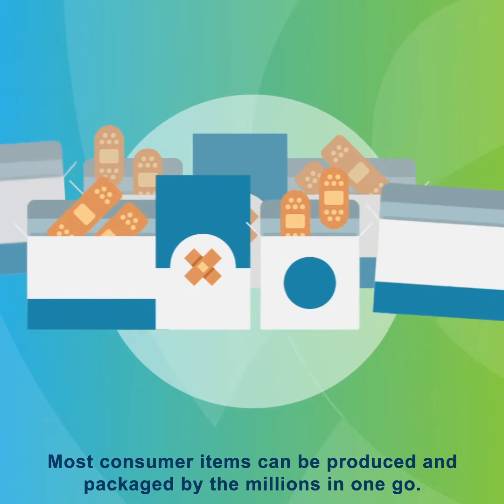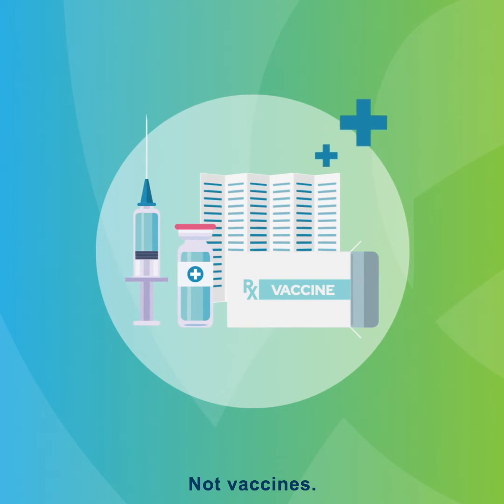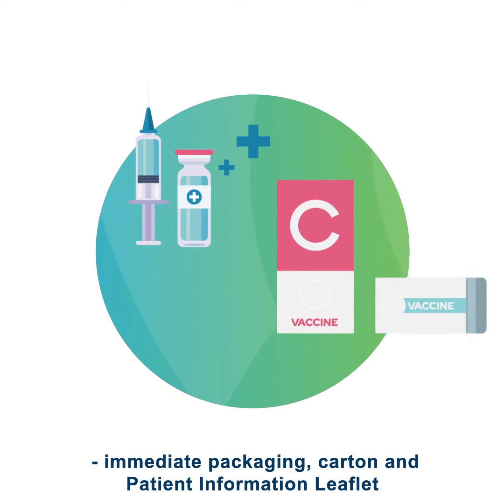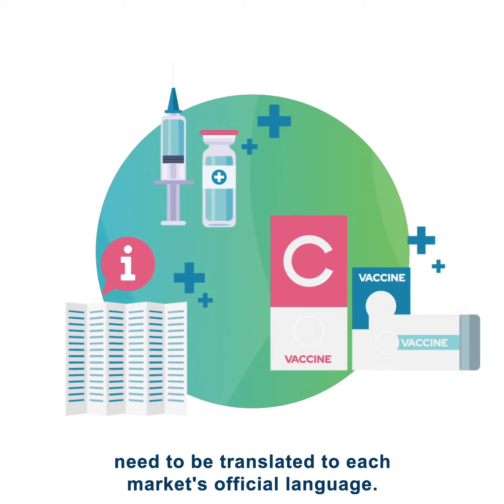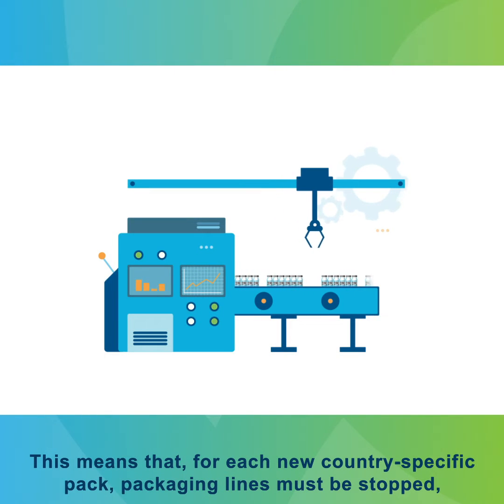Most consumer items can be produced and packaged by the millions in one go, not vaccines. In Europe, all the text components of the vaccines pack, immediate packaging, carton and patient information leaflet need to be translated to each market's official language.